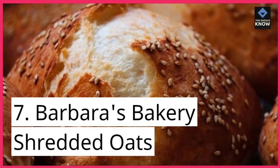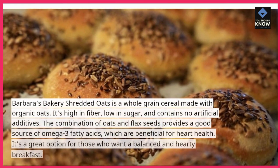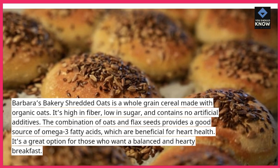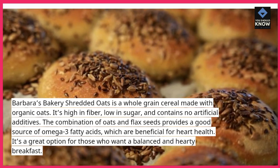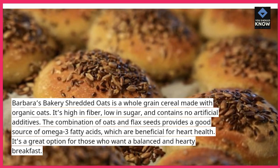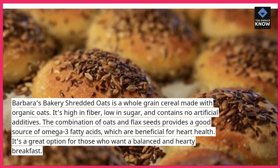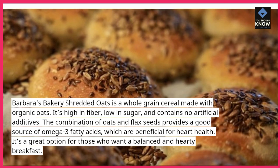7. Barbara's Bakery Shredded Oats. Barbara's Bakery Shredded Oats is a whole-grain cereal made with organic oats. It's high in fiber, low in sugar, and contains no artificial additives. The combination of oats and flax seeds provides a good source of omega-3 fatty acids, which are beneficial for heart health. It's a great option for those who want a balanced and hearty breakfast.